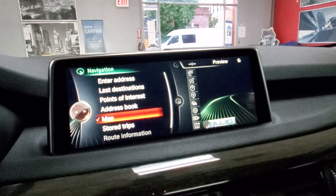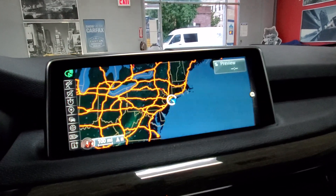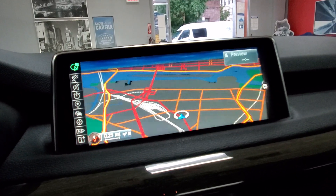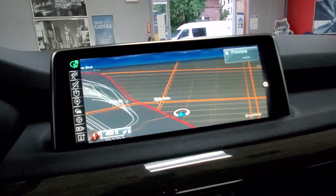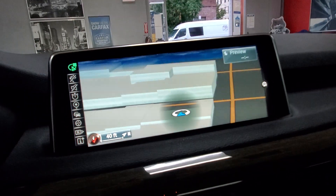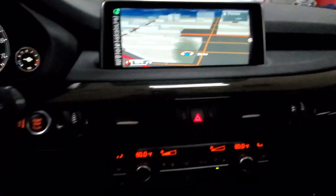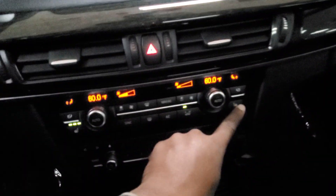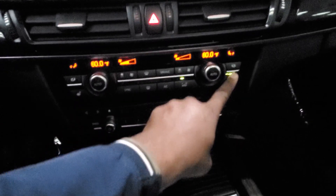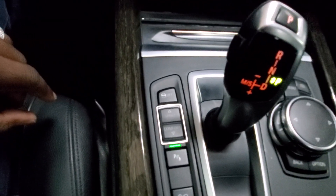That allows us to get a big screen navigation — beautiful. Let's zoom in, actually. Once you zoom in, it becomes three-dimensional, and here we go — you've got tall buildings and so forth. Beautiful. We do have dual climate control, as you can see, we have heated seats in here — driver, passenger, heated seats — and then multiple driving modes such as sport, comfort, and things like that.